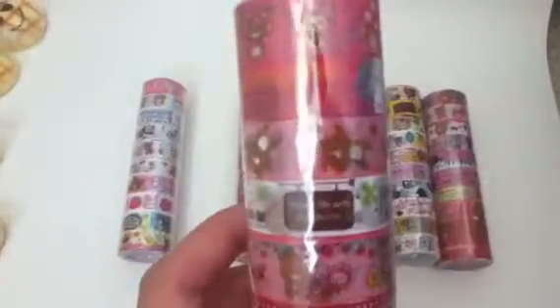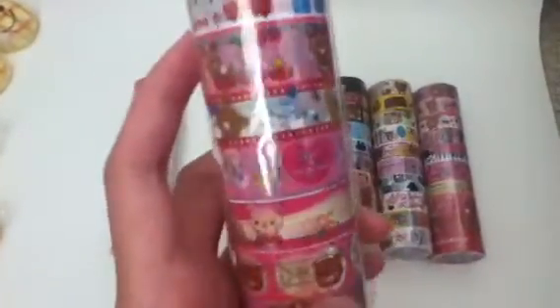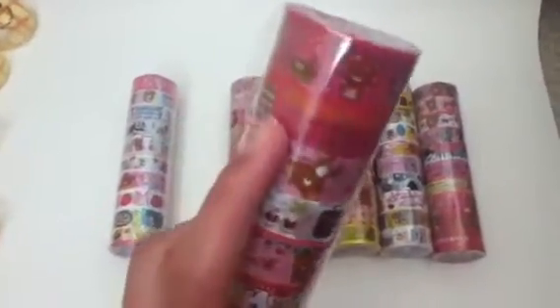Number 2. Mostly Rilakuma ones — I think it's all Rilakuma, except for the second one.